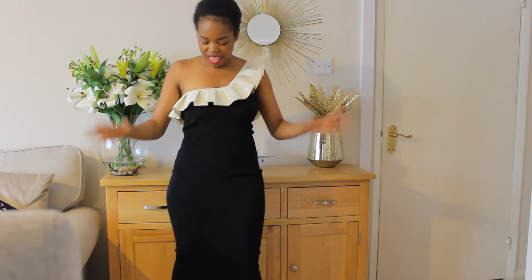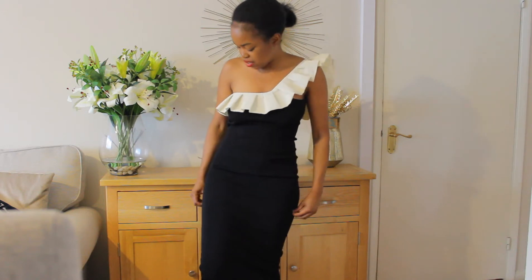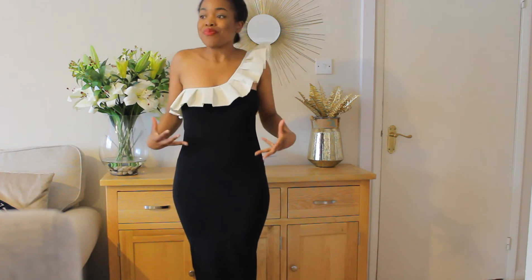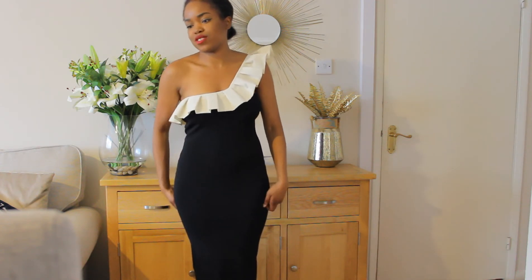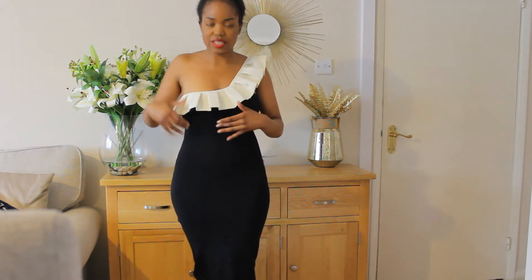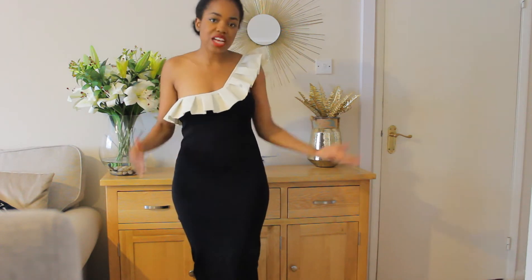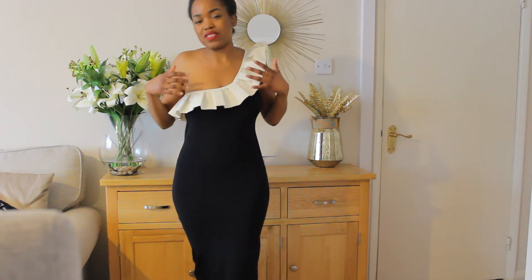I saw this dress on Instagram, this girl was wearing it, and I said I have to have this dress. And it is a very pretty dress. However, it doesn't look as nice in person. I thought this would be satin — like really full, like ivory satin. It's a little cheap. I thought this was like a really nice ivory satin, really full. It's a nice dress, but it's 50 quid, and I just don't think this is 50 pounds worth of style and design.